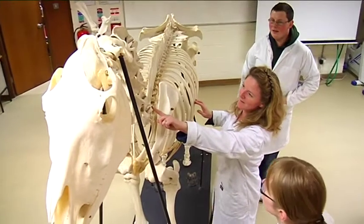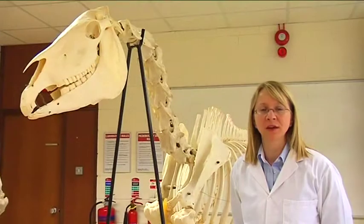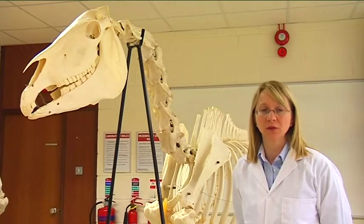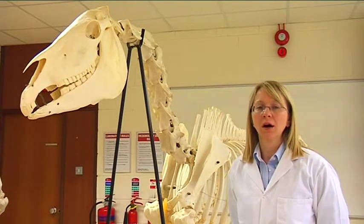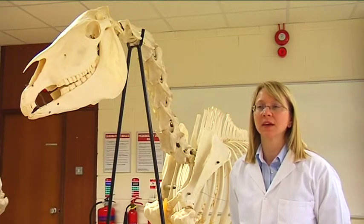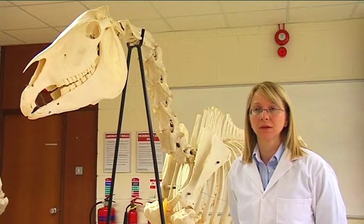There are two equine science programmes on offer. We have a certificate programme with a follow-on one year diploma programme, and we have a degree in equine science. All programmes provide a strong foundation in the basic and applied animal sciences and in the business options.